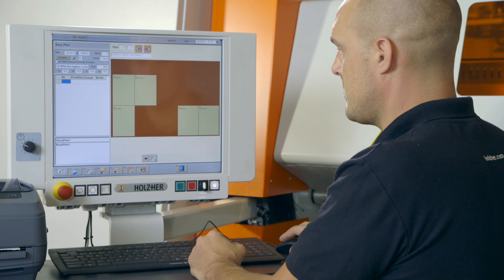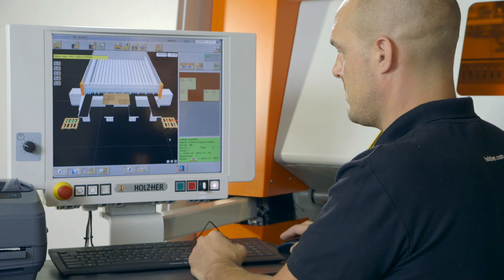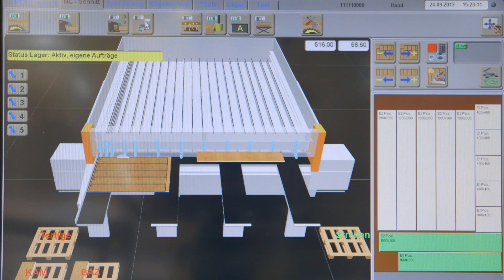The real-time cutting simulation can display the cuts in two or three dimensions. In addition to important order information for the operator, the software can also optimize the material flow after the cuts.